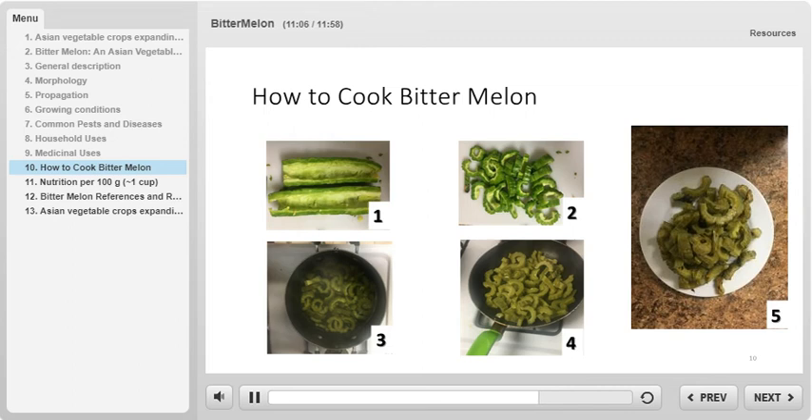In Chinese cooking, bitter melon is commonly used and stir-fried with pork. In Northern India, it is usually stuffed with spices and served with yogurt. And in the Caribbean, it is usually sautéed with garlic and with onions. Another way to prepare bitter melon is to juice it.